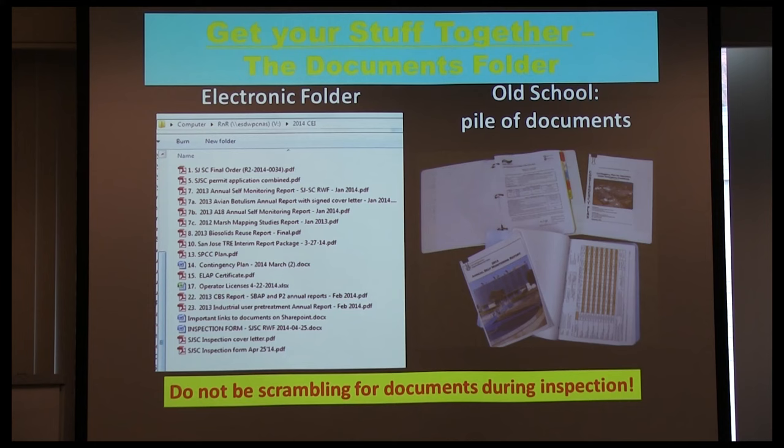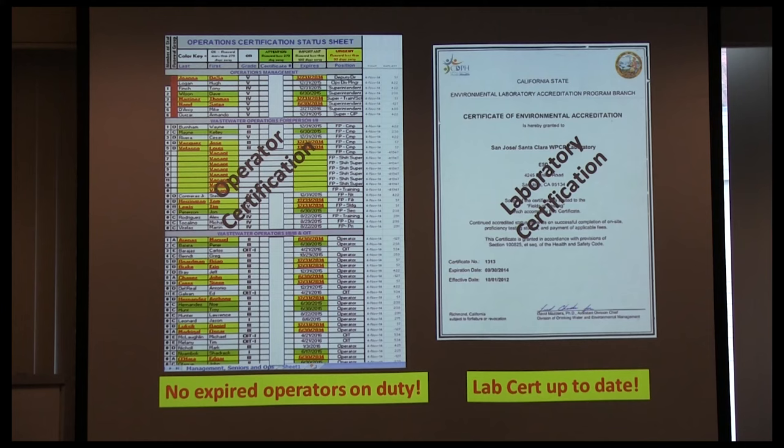I've learned over time what inspectors want. For wastewater, they want to see your actual permit order, the permit application, annual reports, spill prevention containment plan and results, contingency plan, and operator licenses — all put into a folder, now in an electronic file. When the inspector shows up, we have a laptop ready so he can start going through documents. In the old days — just five or six years ago — it was a giant pile of documents wheeled into a room.